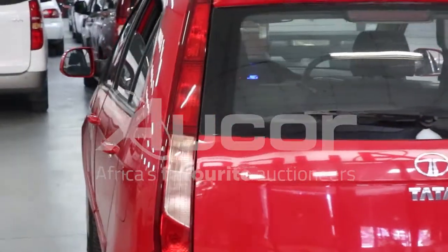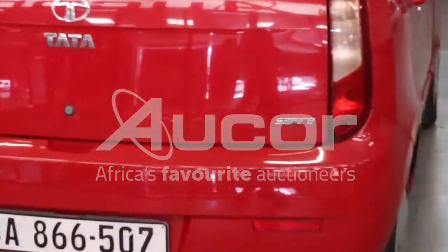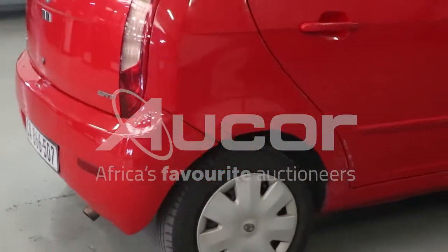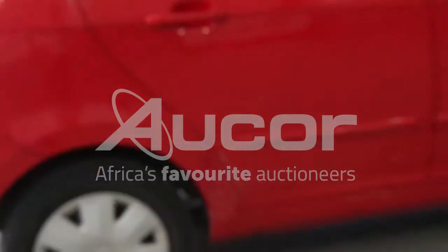There are a couple of dents in the boot or the tail lid. Some more scratches and chips to the right side of the rear bumper, and some scratches and damages from the right rear fender into the right rear passenger door.